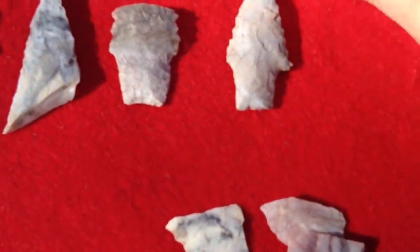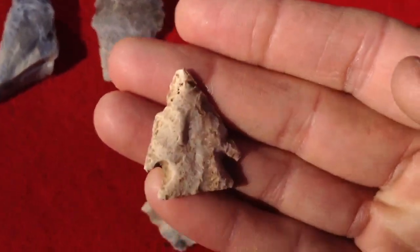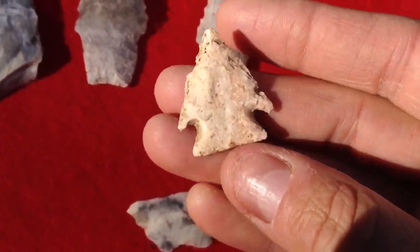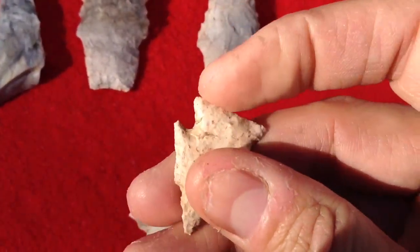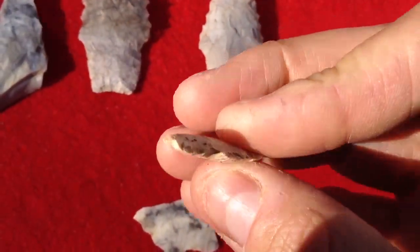This is super cool. And then this little one right here, for out this way, we would call this like a Decatur or a Palmer. But it has a tiny bevel. I don't know if you can see that.